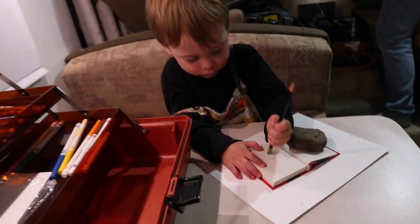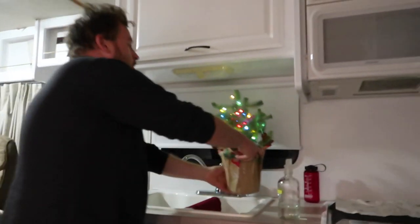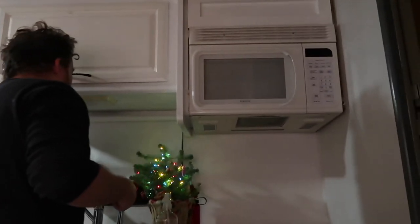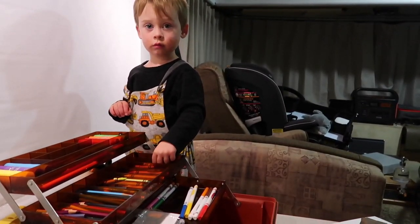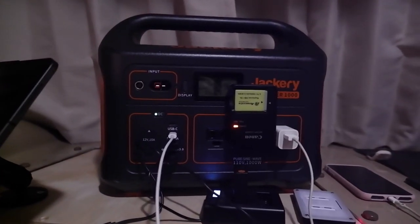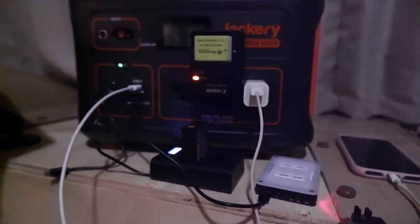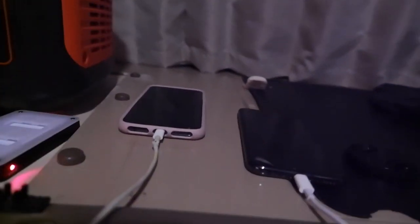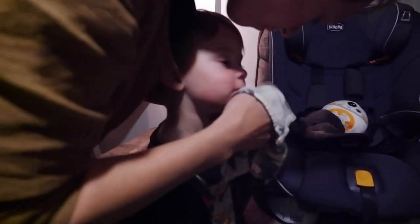Dinner's all cleaned up. Henry's doing some art. We've got our power station set up — look Henry, we're charging all of our batteries at the same time, and our phones. Everything. And you're getting your face washed. How versatile!